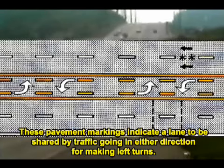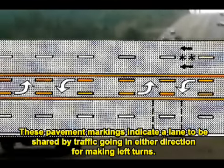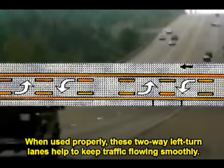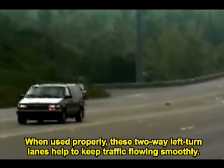These pavement markings indicate a lane to be shared by traffic going in either direction for making left turns. When used properly, these two-way left turn lanes help to keep traffic flowing smoothly.